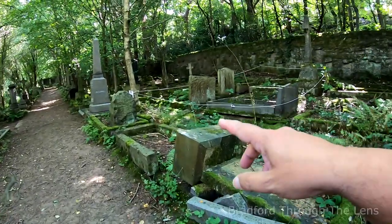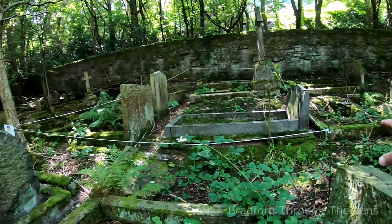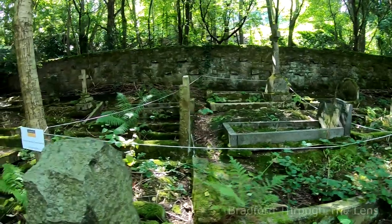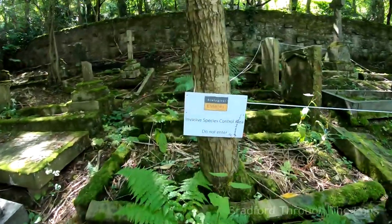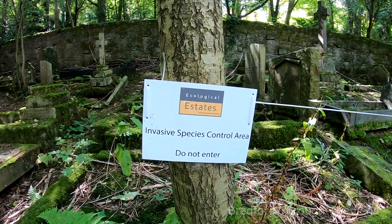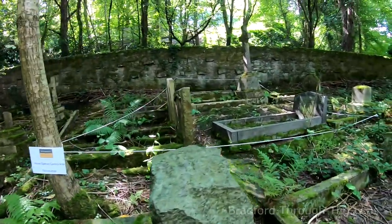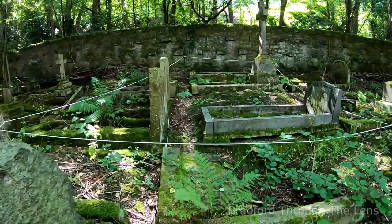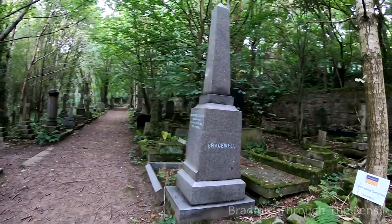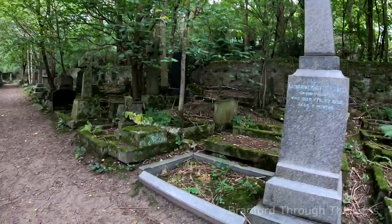This area is being isolated by some string — I believe it's to do with Japanese knotweed. On the notice it says 'Invasive Species Control Area — Do Not Enter.' We all know Japanese knotweed is not a kind species to the foundations of houses and even graves.